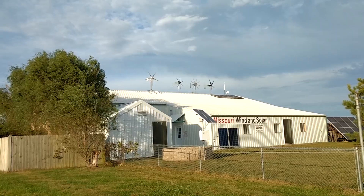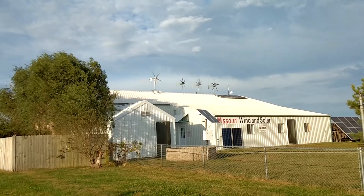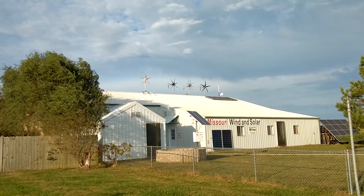In fact, the one on the left looks like in the preview window here on the camera that it's not even turning. In fact, it looks like it's turning backwards, yet it's spinning super fast.